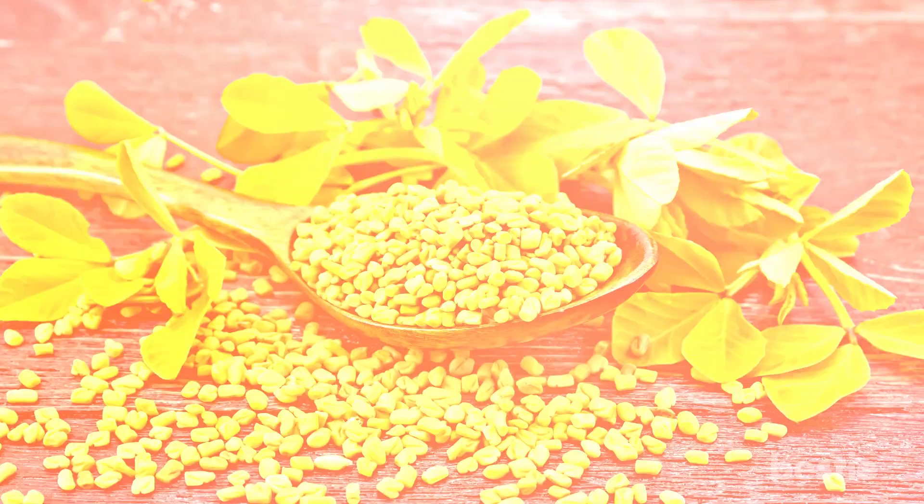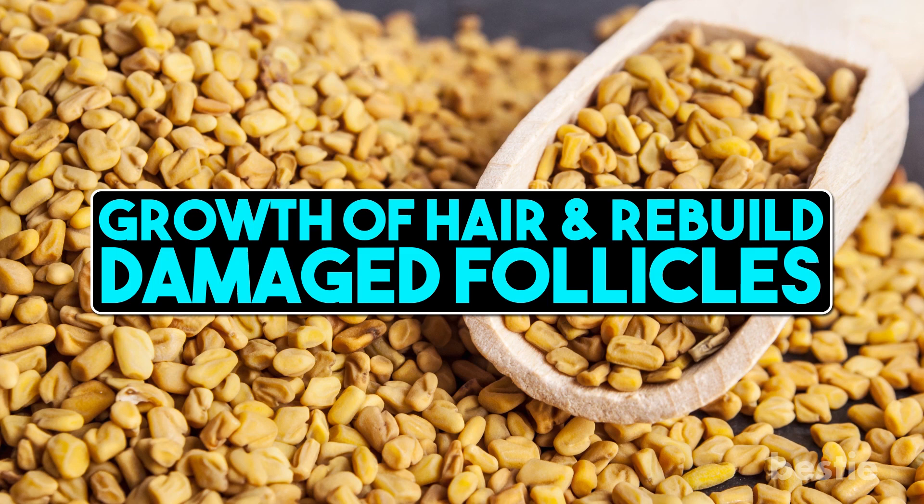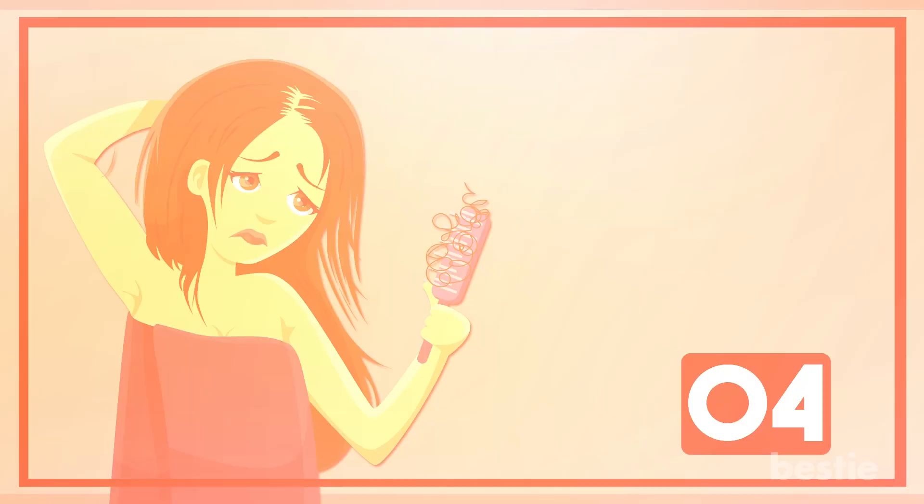Fenugreek seeds: Fenugreek seeds have hormones that help promote hair regrowth. They're a good source of protein and nicotinic acid that strengthens the hair shaft and prevents breakage. The seeds contain hormones that propel the growth of the hair and rebuild damaged follicles. One of the easiest remedies is to soak the fenugreek seeds in water overnight and grind them into a paste. Apply the paste on your hair and cover it with a shower cap for half an hour, then wash it off. Repeat every morning for a month for good results.